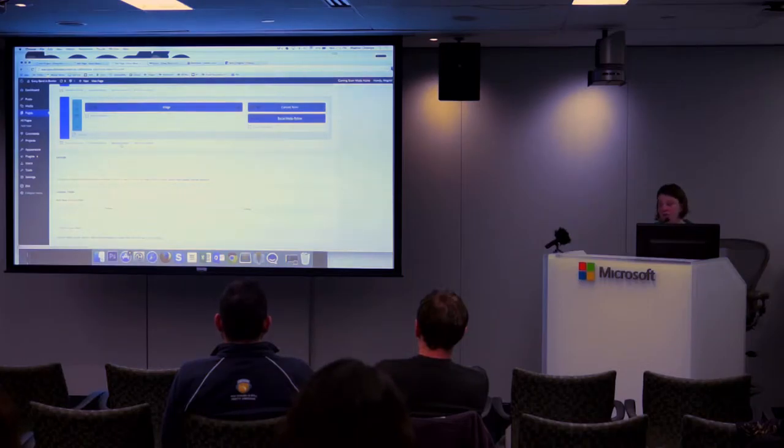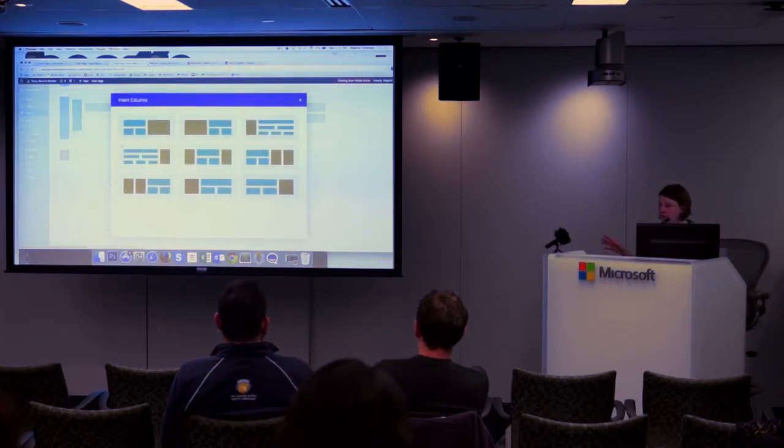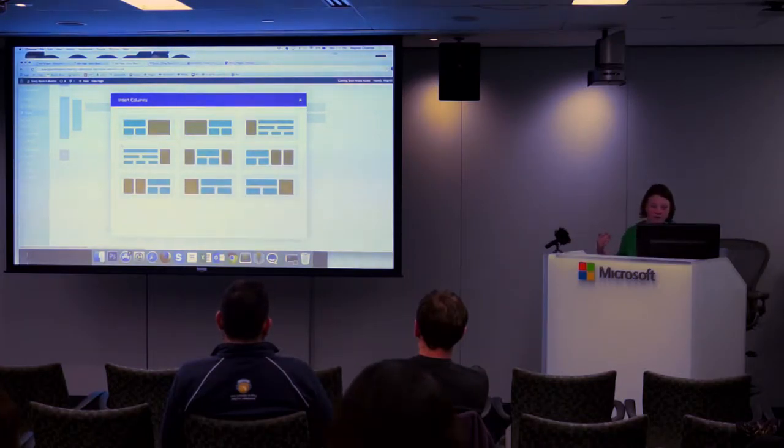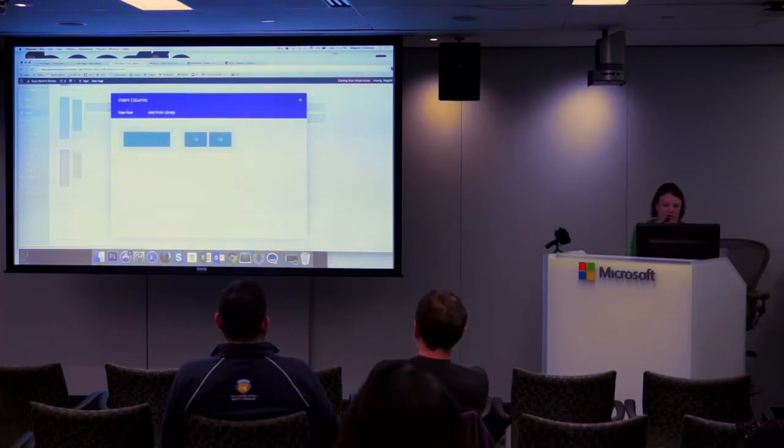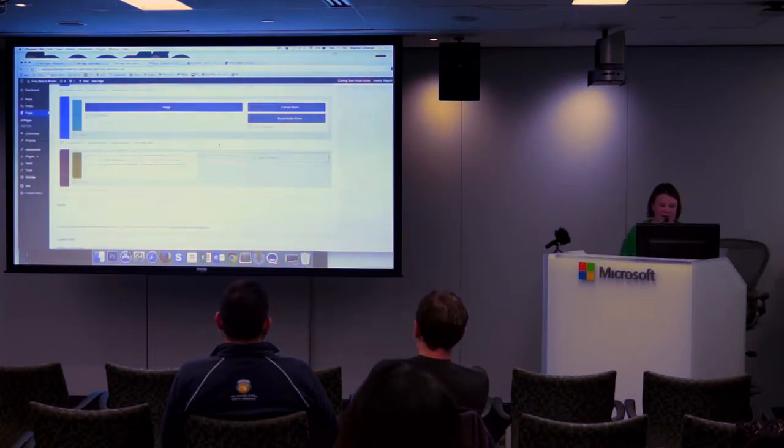They also have a section called a 'specialty section.' Instead of just a grid-based column, you can do something like this — it builds columns within columns. So in here, instead of just having one section, you could do half-and-half or full-width to have that kind of design built in.